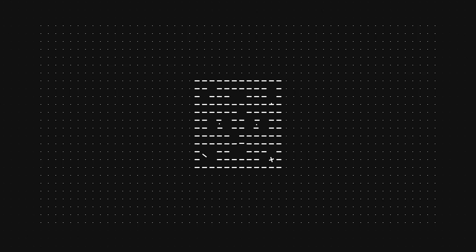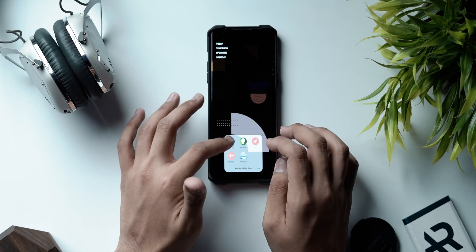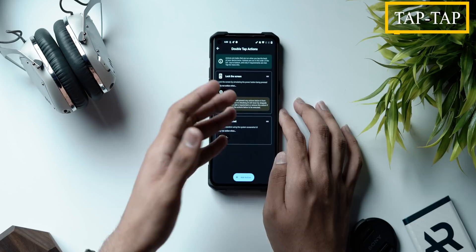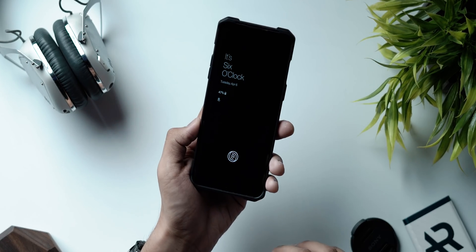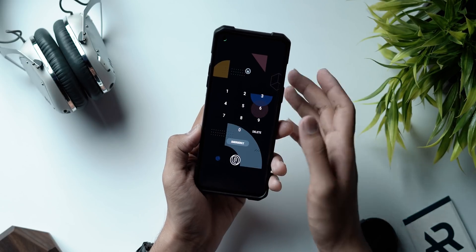The first application on the list goes by the name of TapTap, and just like the name suggests, the application lets you have double tap and triple tap gestures on the back of your Android device. For example, if you do a double tap on the back of your Android device, I have set it to lock my home screen, and this happens seamlessly without root.